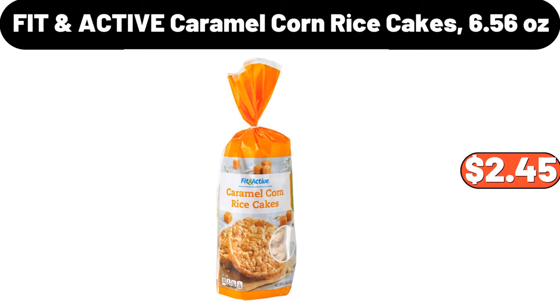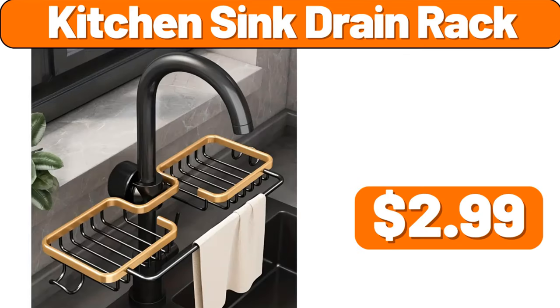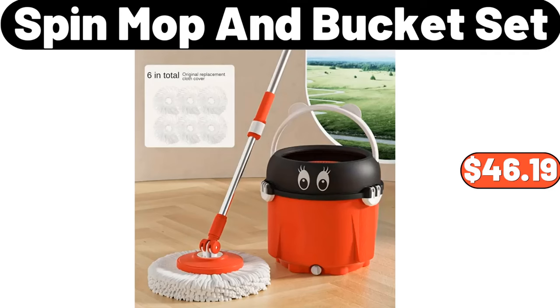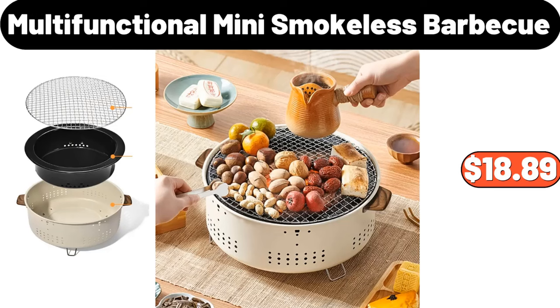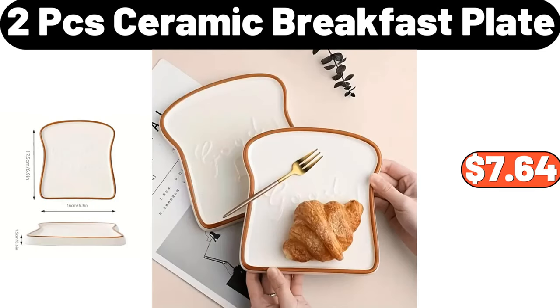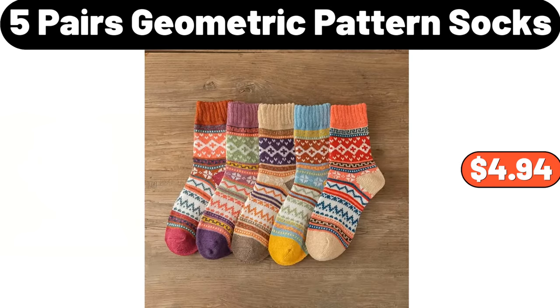Fit In Active Caramel Corn Rice Cakes, 6.56 Ounces, $2.45. Kitchen Sink Drain Rack, $2.99. Plush Rug, $7.99. Spin Mop and Bucket Set, $46.99. Multifunctional Mini Smokeless Barbecue, $18.89. Decorative Coiled Rope Basket, $12.75.